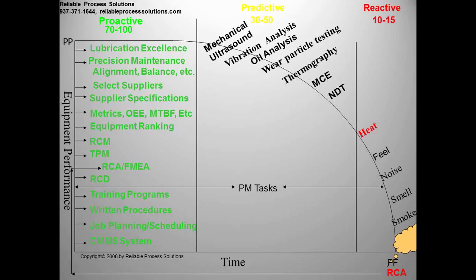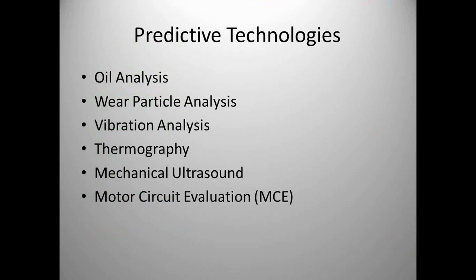On the left side of the PF curve are all the proactive things you do while your equipment is at peak running performance. When mapping our technologies to our failures, think about what these things are trying to tell you. At the end I'll show you a primitive mapping document I use, and there are other ways to do it such as RCM. Our predictive technologies we'll cover today: oil analysis, wear particle analysis, vibration analysis, thermography, mechanical ultrasound, and motor circuit evaluation. There's no order of importance — it all depends on the failure mode we're trying to find.